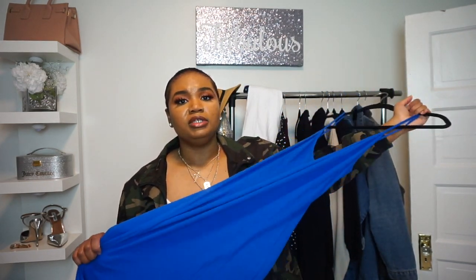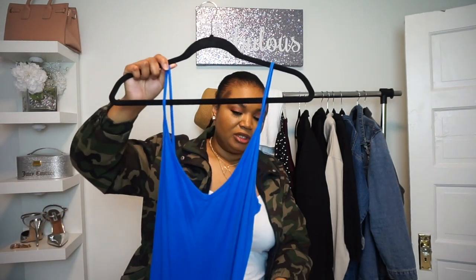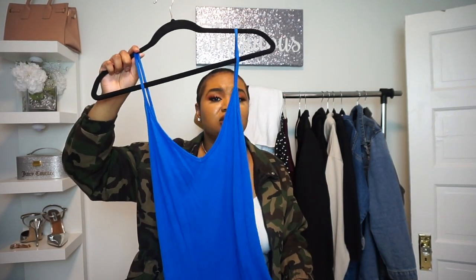Another essential piece is a dress. I have a blue dress here — a black dress somewhere too. This dress is definitely essential because you can pop it on with anything: a blazer, a denim jacket, heels, or flats, and you get so many different outfits. For summer, get the main colors that look super clean — white, black, and tan.